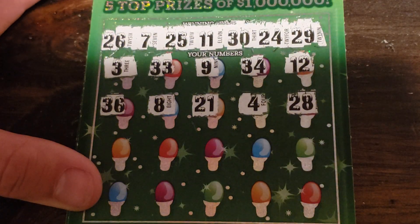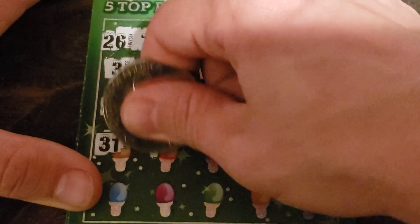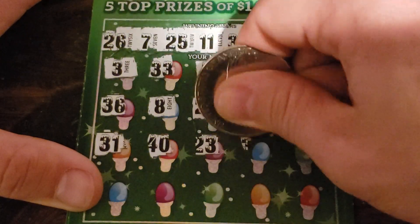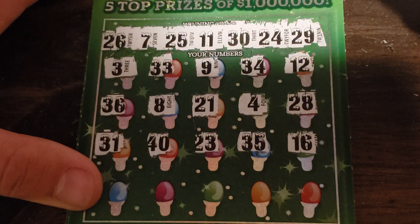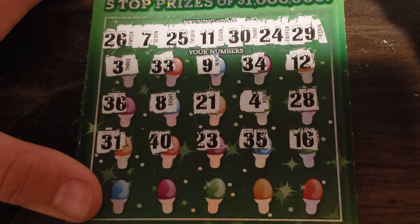36, 8, 21, 4, and 28. Then 31, 40, 23, 35, and 16.